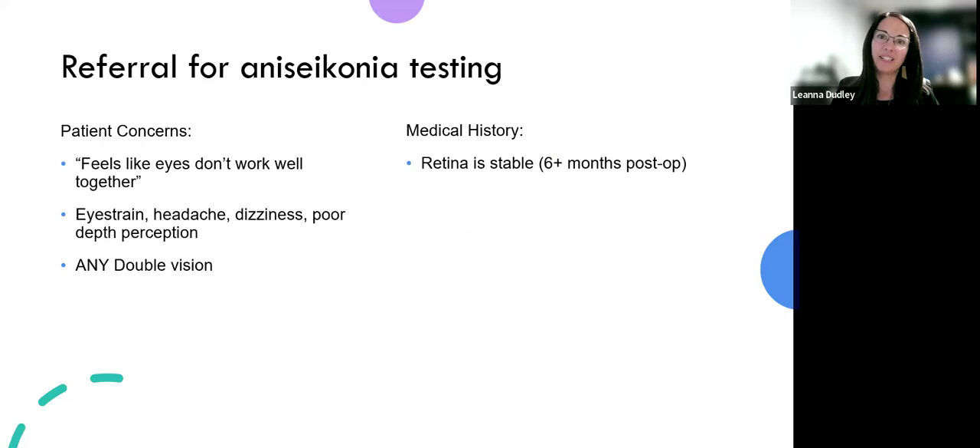So how can you find these patients? Not all of them are as observant as Ivan, where they can tell you there's an image size difference between the two eyes. The biggest complaint I hear is that they feel like their eyes don't work well together. They might have eye strain, headaches, dizziness, poor depth perception, or double vision. I would always refer for any double vision, because there's no amount of double vision that is normal and okay. If there are any concerns about how patients are using their vision, that's when optometry can get involved — specifically someone who can use a Shaw lens or size lens to treat it. Also, always make sure the retina is stable — typically six months post-op from any retinal surgeries with no longer any active macular swelling.